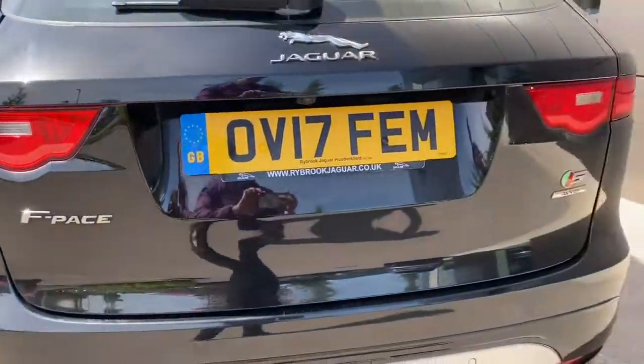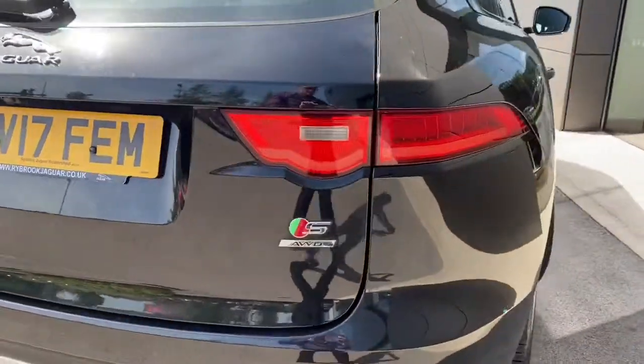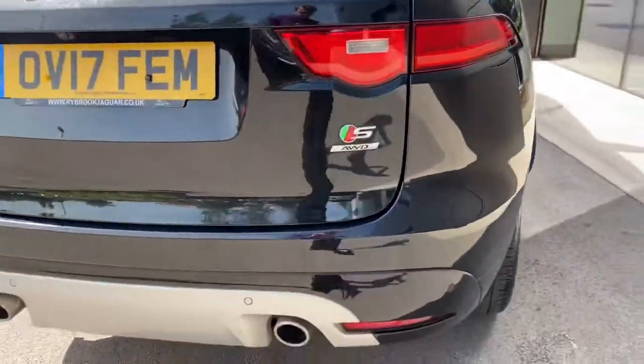and of course the incredible rear taillight design, with the lower silver bumper and dual exhausts.